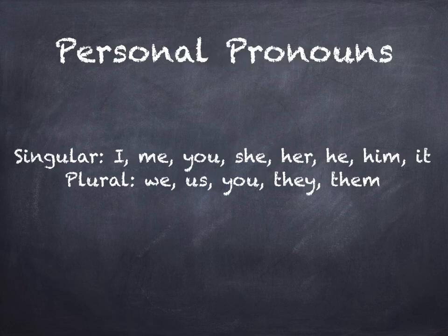There are personal pronouns. In the singular form, we have I, me, you, she, her, he, him, it. In the plural form, we have we, us, you, they, and them.